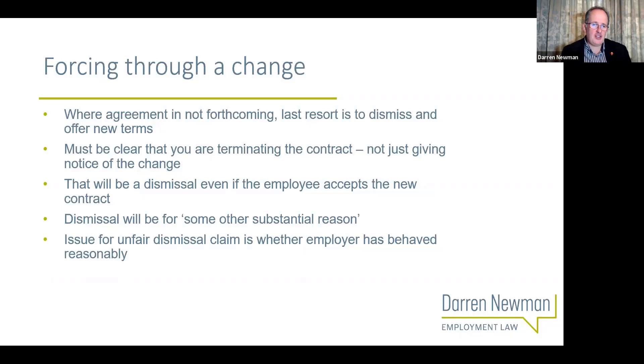It's very important if that's the route you're going down that you're clear that what you're doing is terminating the contract. I've seen this done - or attempted - where the employer has given notice of the change, giving 12 weeks' notice that they intend to change the contract. Technically that's not correct. The employee is perfectly able to just turn around and say 'I don't think so - I don't think you're changing my contract at all' and continue to enjoy the benefits of the contract until the employer terminates it properly.